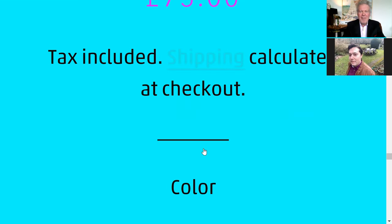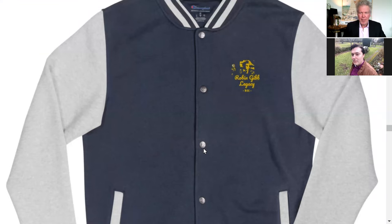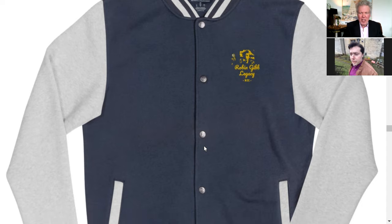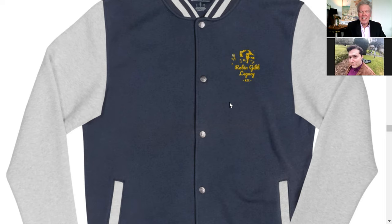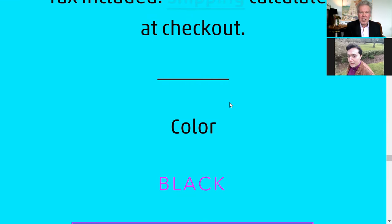We've got navy and Oxford gray — Oxford is quite near to Thame! Look at that two-tone effect, that's really cool. That's actually my favorite one. It really looks Americana, that baseball look — a classic. What I love is the gold and the Robin Gibb Legacy KTT embroidery really shows off beautifully. Taxes are included and you can see all the different colors available.